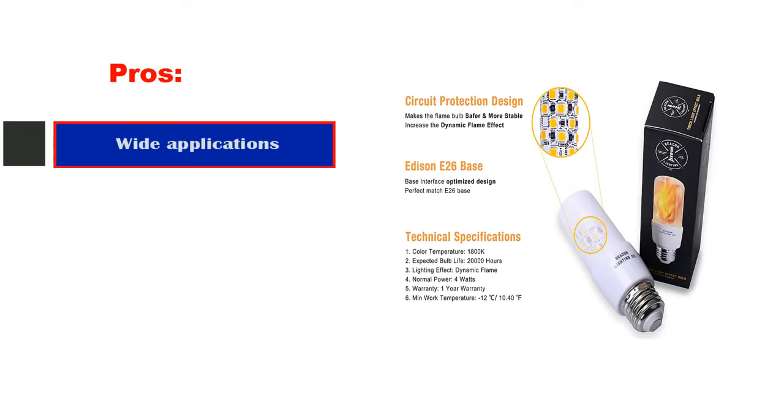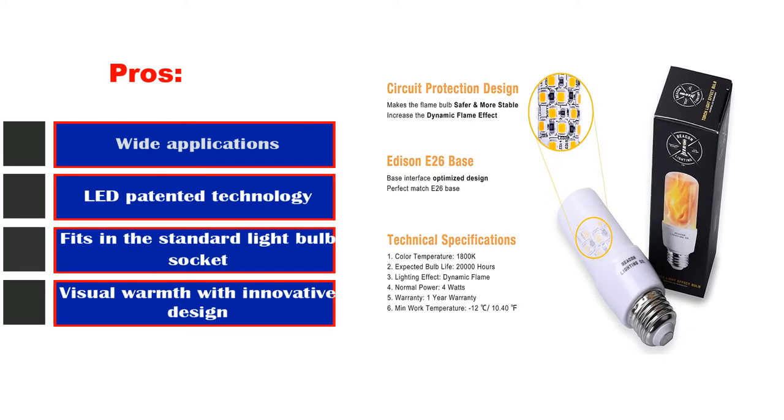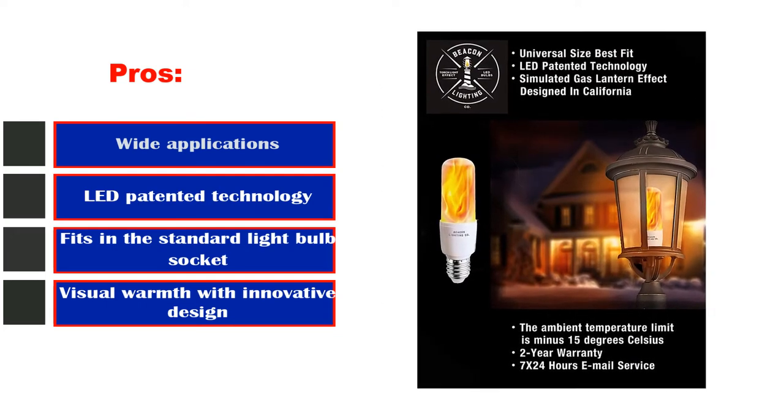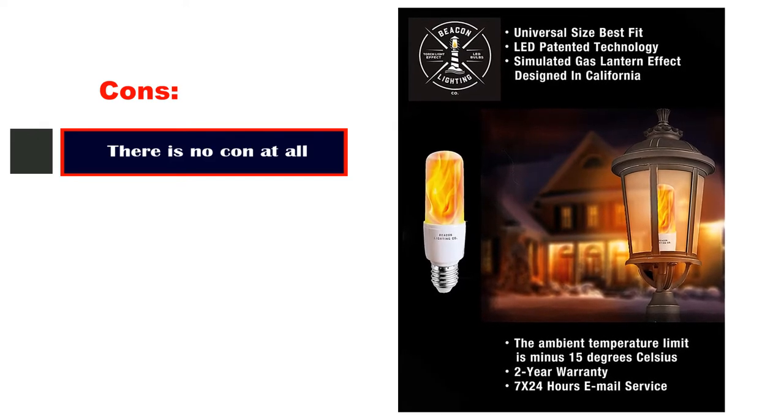Pros: Wide applications, LED patented technology, fits in the standard light bulb socket, visual warmth with innovative design. Cons: There is no con at all.